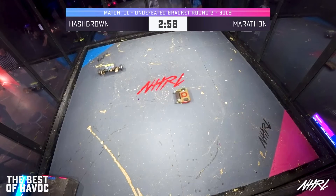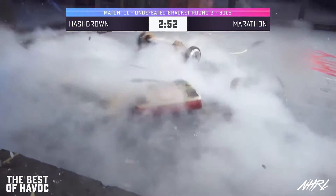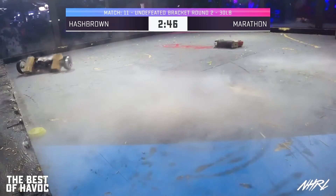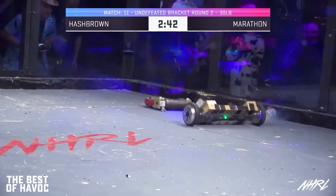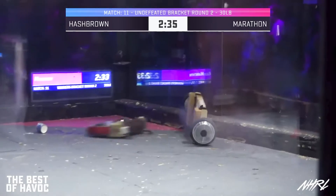There is our founder Austin McCord with his bot Hashbrown. What? I don't know what I'm seeing. I think that this is liquid nitrogen — is that liquid nitrogen? Yes. What is happening? Havoc founder Austin McCord has built this weird wooden robot with liquid nitrogen canisters, facing off against Marathon.